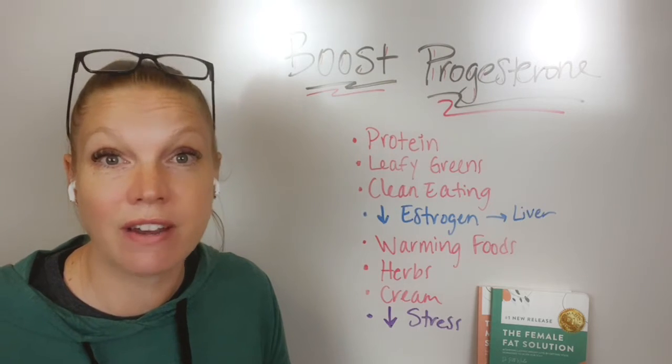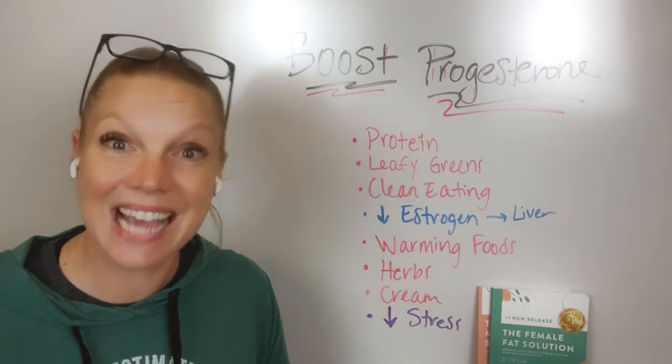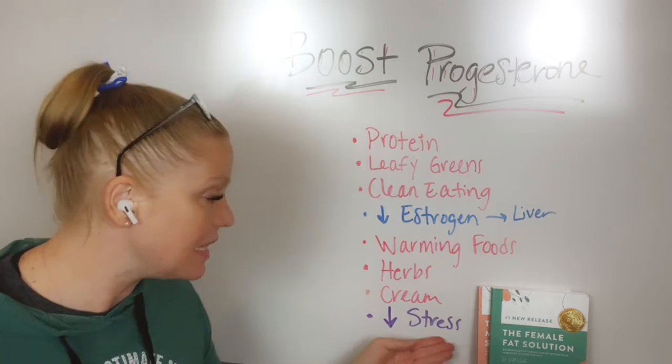A lot of progesterone is created through ovarian function, and stress impacts your ovarian function. How do you correct that? By decreasing stress.